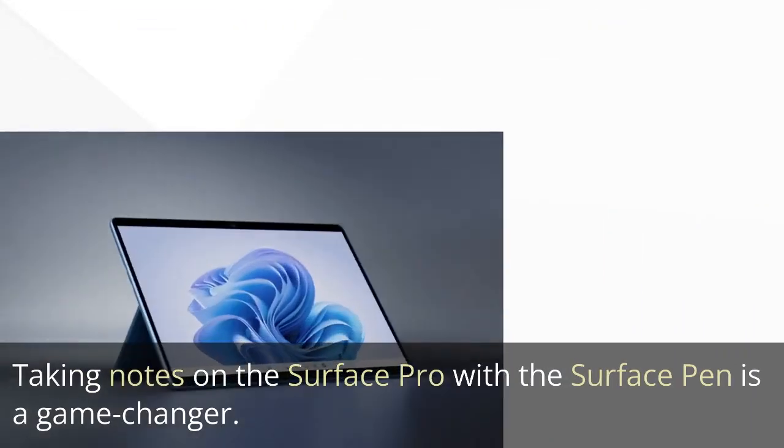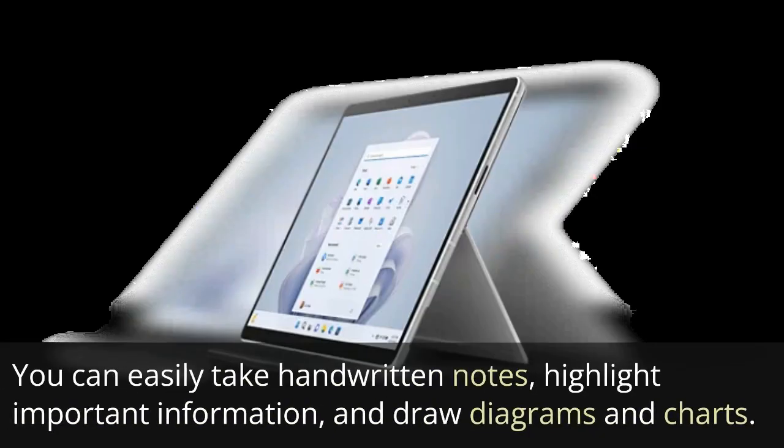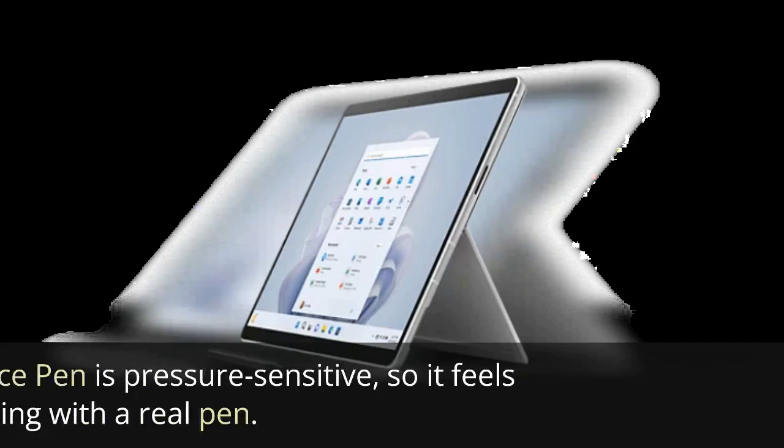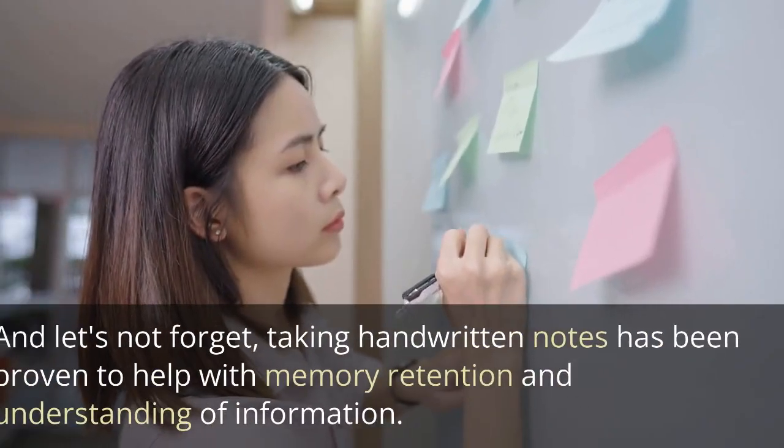Taking notes on the Surface Pro with the Surface Pen is a game changer. You can easily take handwritten notes, highlight important information, and draw diagrams and charts. Plus, the Surface Pen is pressure sensitive, so it feels like you're writing with a real pen.